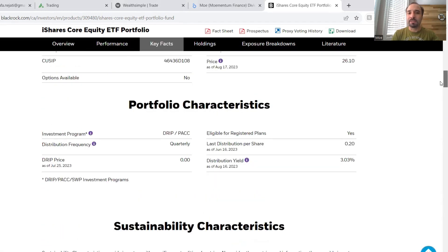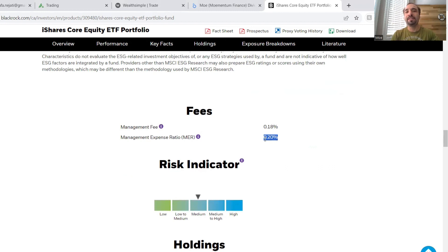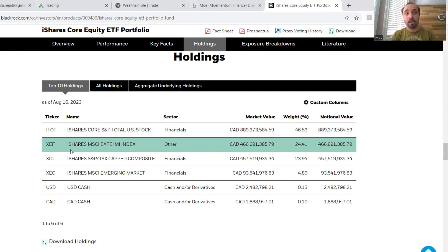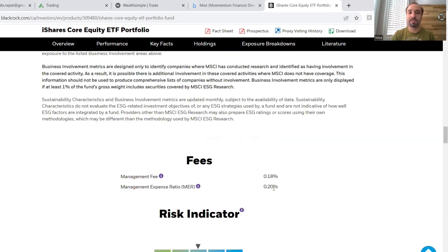XEQT does have an MER fee at 0.20%. And remember, this is the entire fee you would be paying as a management expense ratio for holding XEQT. Some folks ask: if you hold XEQT, does that mean you're already paying the MER for the underlying ETFs like XEF, XIC, and XEC, and then on top of that paying the 0.20%? No, that is not the case at all. You're only paying the fee you see here — the 0.20% MER — as the overall MER for owning XEQT.